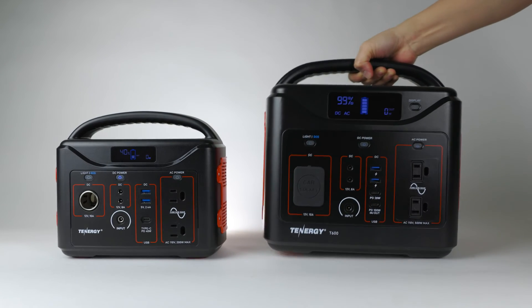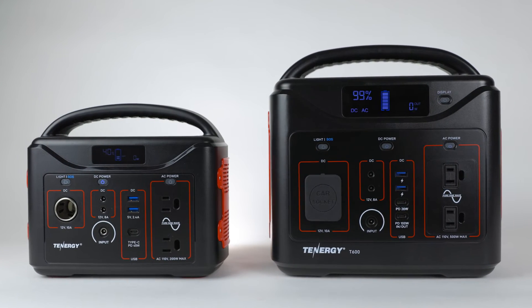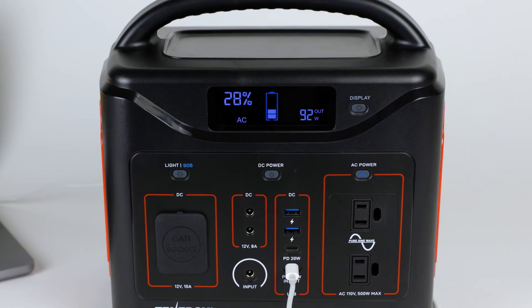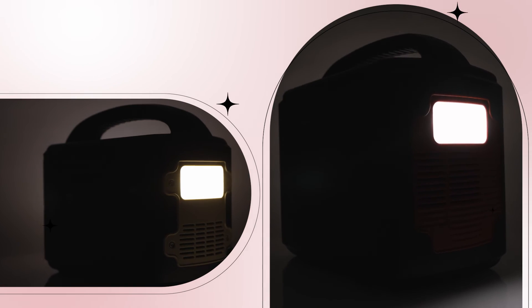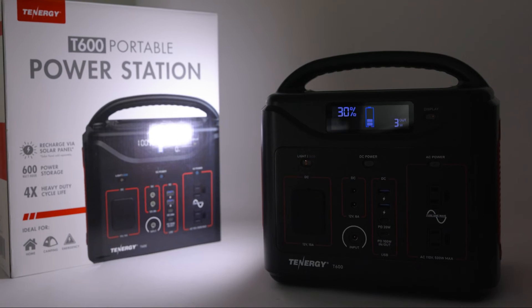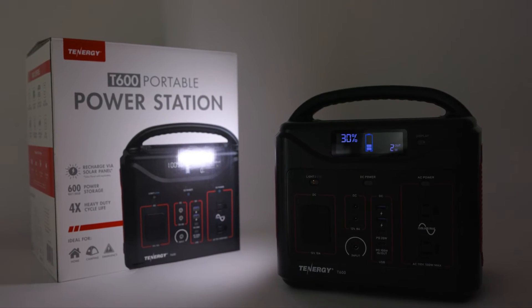Another difference is that the LCD screen on the T600 is bigger than on the T320, making it easier to read the charging or discharging status. The T600 also has an LCD button to turn the screen on or off without affecting the output ports. While both portable power stations have an LED light with 400 lumens and an SOS feature, the T600 has an option to set the light to half brightness, which works great as a nightlight.